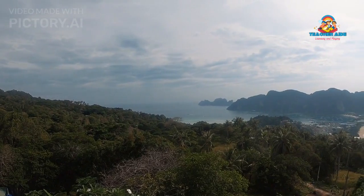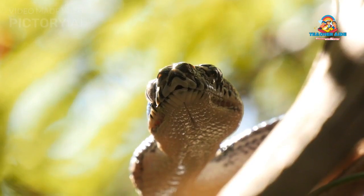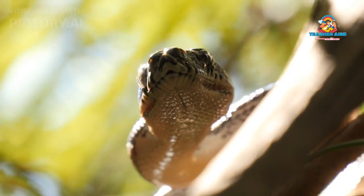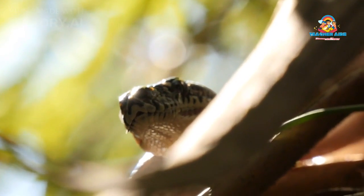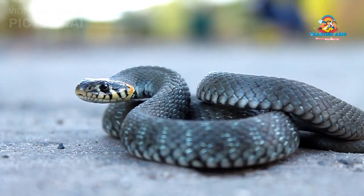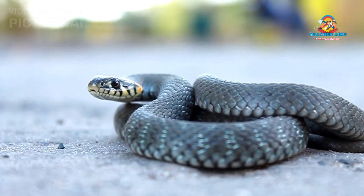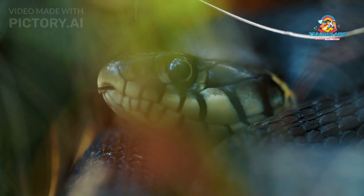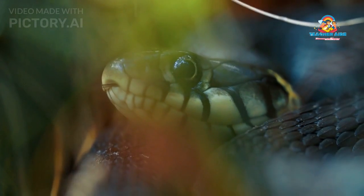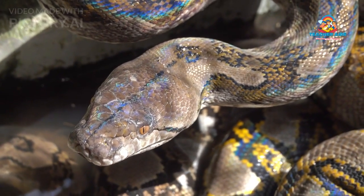Habitat and Range: The King Cobra is found in countries such as India, Bangladesh, Myanmar, Thailand, Laos, Cambodia, Vietnam, Malaysia, Indonesia, and the Philippines. Within these countries, it occupies a range of ecosystems, including tropical rainforests, deciduous forests, grasslands, and even mangrove swamps. Despite its preference for forested areas, the King Cobra has adapted to human-altered landscapes such as agricultural fields and plantations, contributing to its wide distribution across Southeast Asia.